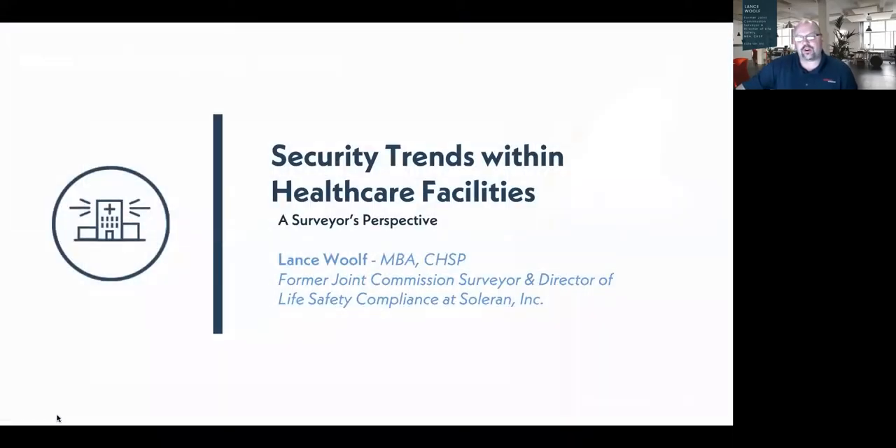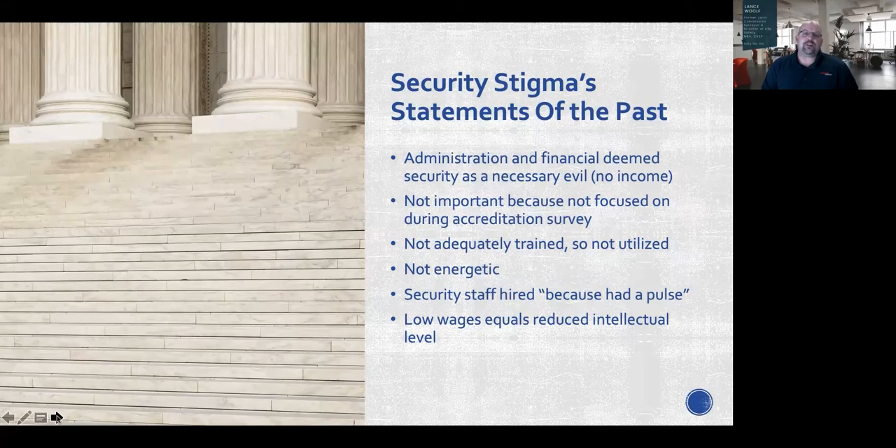Let's get started. I'll kick things off with a surveyor's perspective on security trends within healthcare facilities. Let's talk about some of the security stigmas I've specifically heard in the past. One is that administration views security as a necessary evil because they're not income-producing, so they keep that force as lean as possible. Also, I've heard that security is not important because they're not focused on during accreditation surveys — though that's going to change.